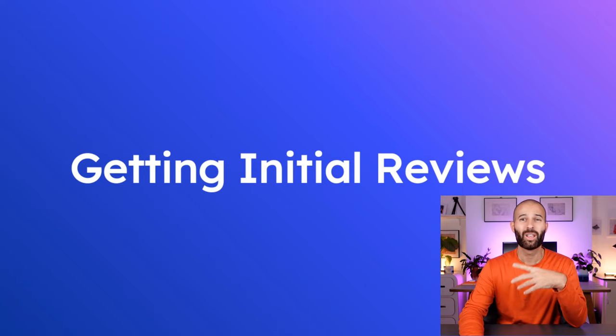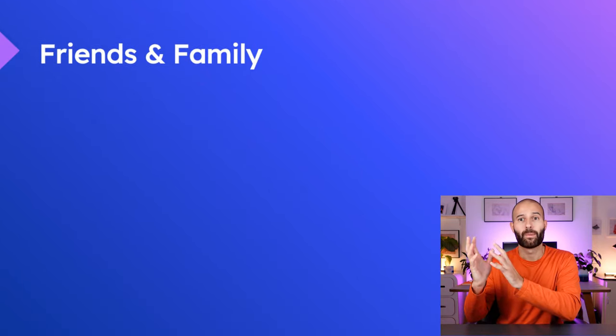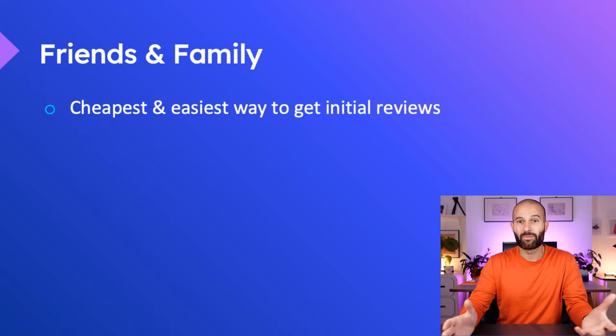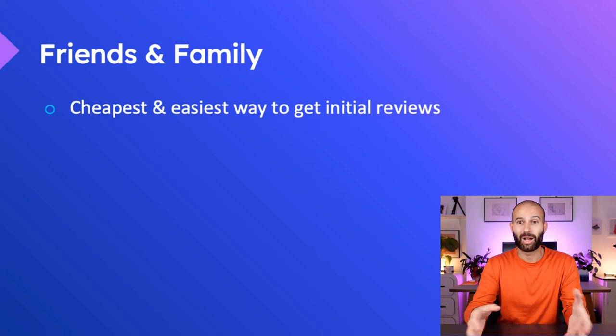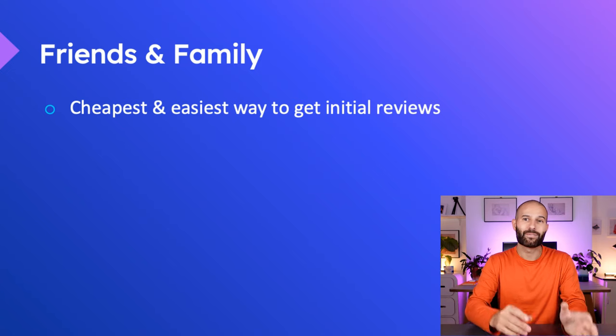One of the ways you'll hear talked about the most on YouTube is getting friends and family to buy your product and leave reviews. This is because it's the cheapest and easiest way to get your initial reviews. All you do is get your friends and family to buy maybe 10 products spaced out over a certain amount of time and then leave you reviews.